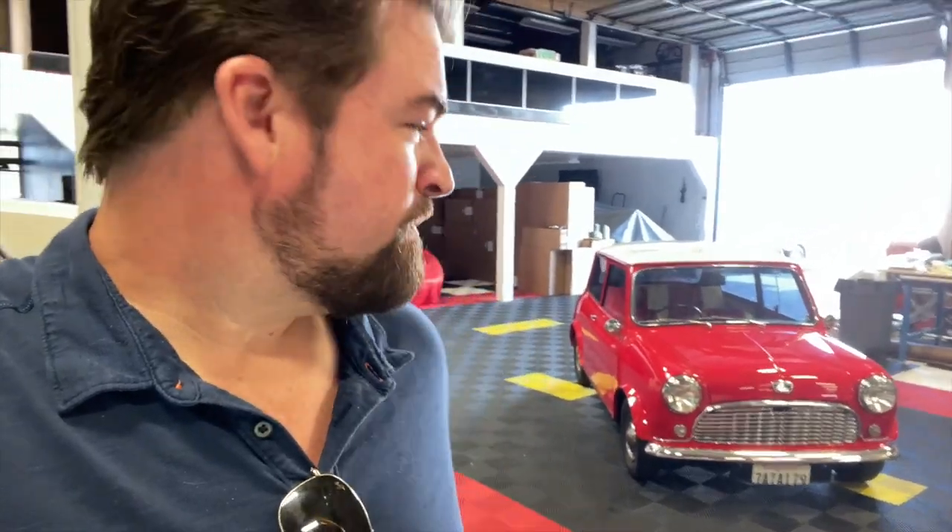That could be a really good Super Cooper — a really nicely maintained classic '64, I believe Mark 1. Ready for one of our conversions.